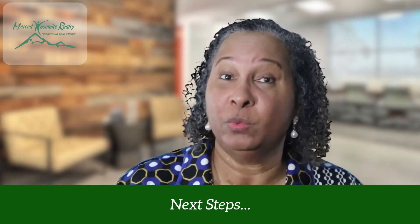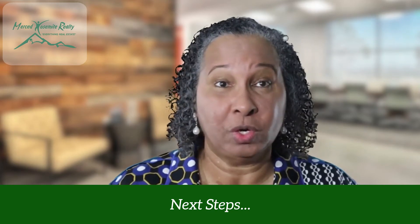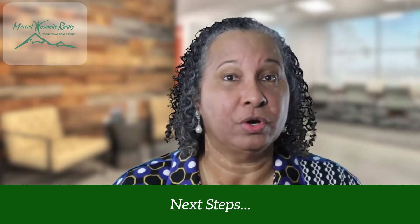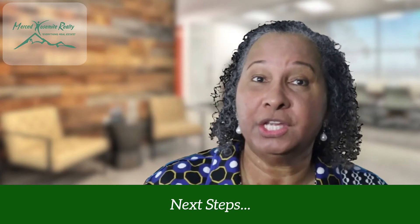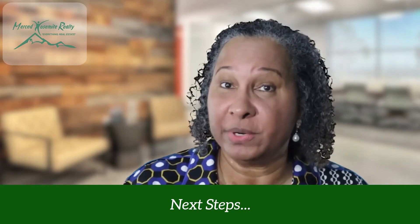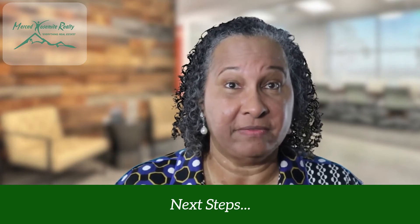We will be running your credit history — which is a soft credit pull — as well as eviction and criminal history shortly. If everything is in order and we are able to get proper confirmations of income and rental history, typically your application will be ready to submit to the property owner for final review within three to five business days of application.